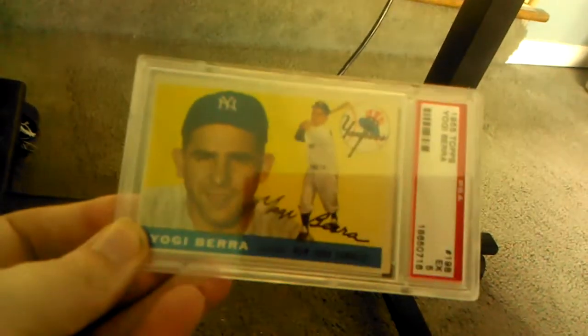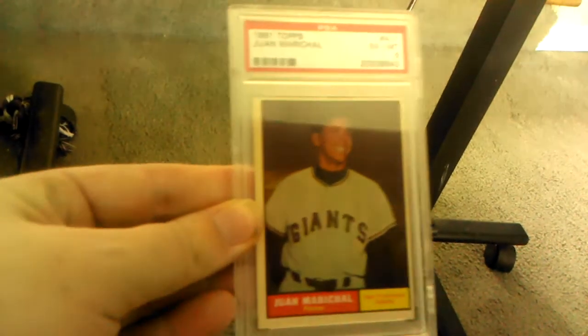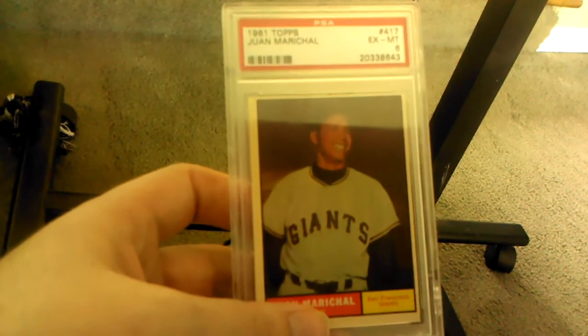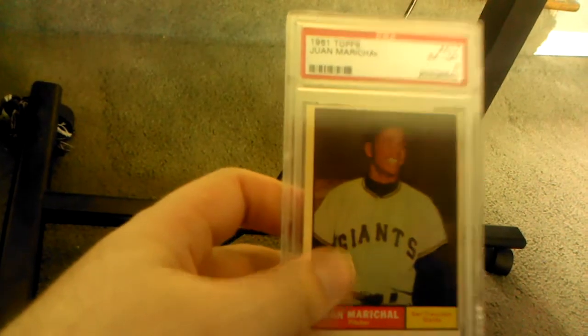In the 1960s, the set that sticks out most is 1961 Topps — the Juan Marichal rookie year. I have it right here, PSA 6. It's a great collector set: there are five Mantle cards in this set, which makes it even more valuable, and it's the year Maris broke Babe Ruth's record. Here's one of those Mantle cards — the Mantle 565-foot home run card — PSA 5.